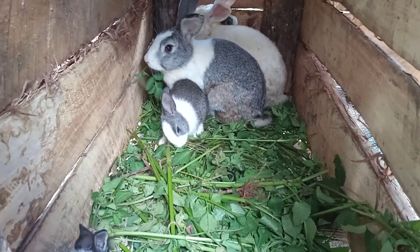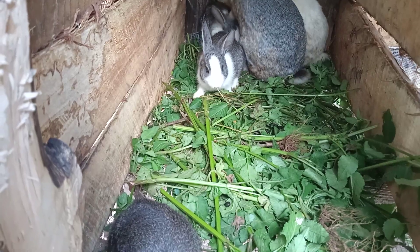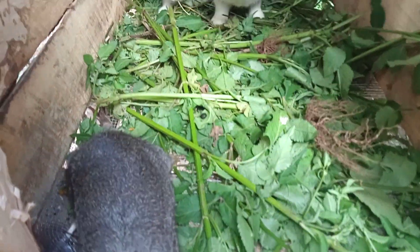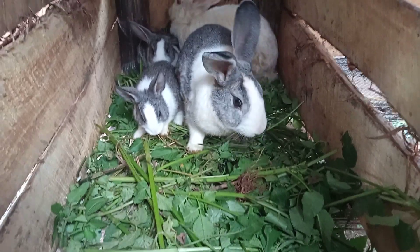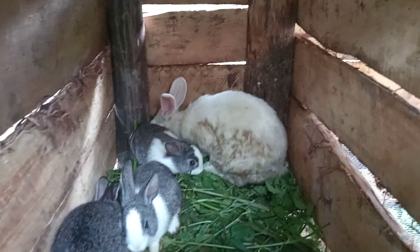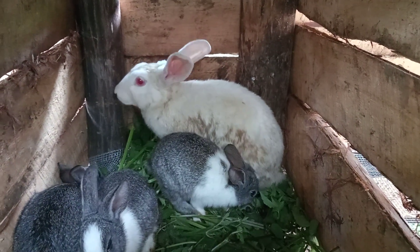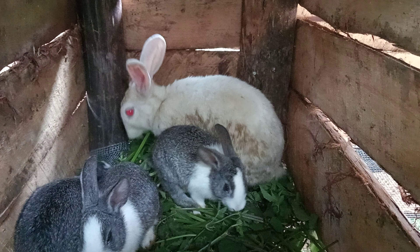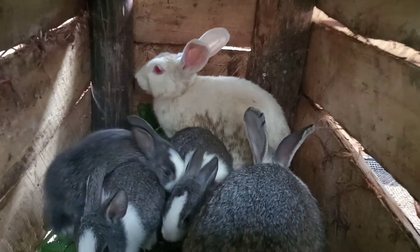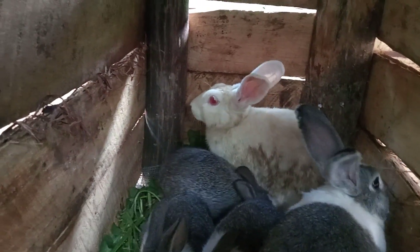This is what is known as one hybrid inheritance. For this, a buck and a doe. The doe is a New Zealand white. One of the dominant characteristics of New Zealand white is white coat or white color and pink eyes.